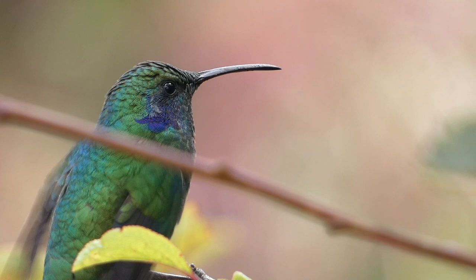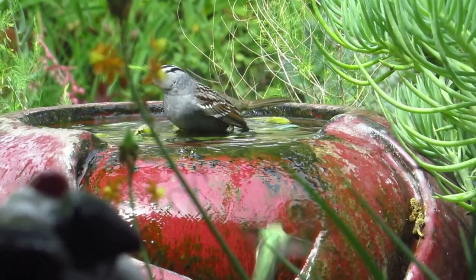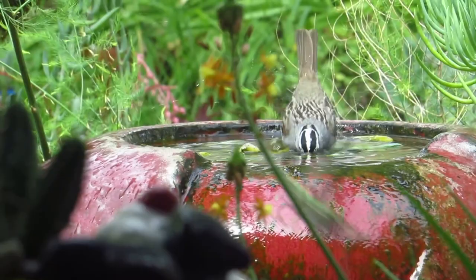Your setup can be as simple or as extravagant as you would like, although having some element of moving water, such as a gentle mist, drip, or spray, is normally preferred by hummingbirds.